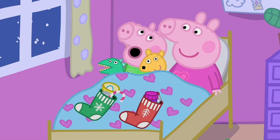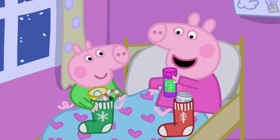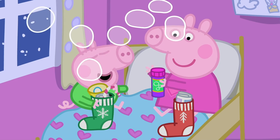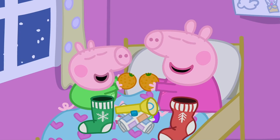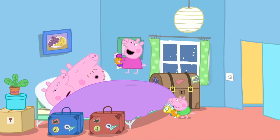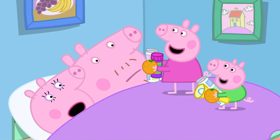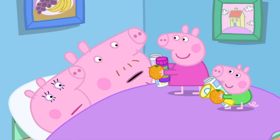George! Wake up! Santa's been! Bubble mix! Comets! And tangerines! Mummy! Daddy! It's Christmas! It's too early, Peppa. Go and say Happy Christmas to Granny and Grandpa.